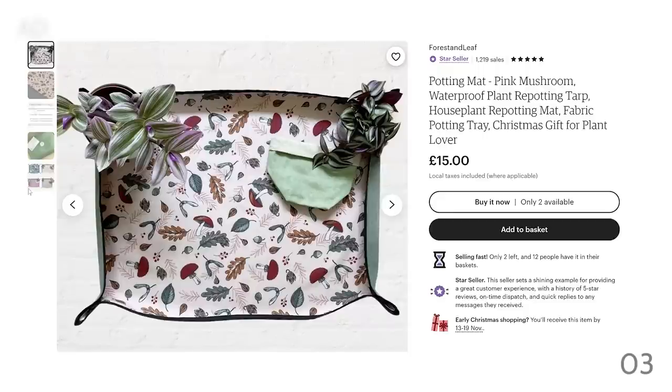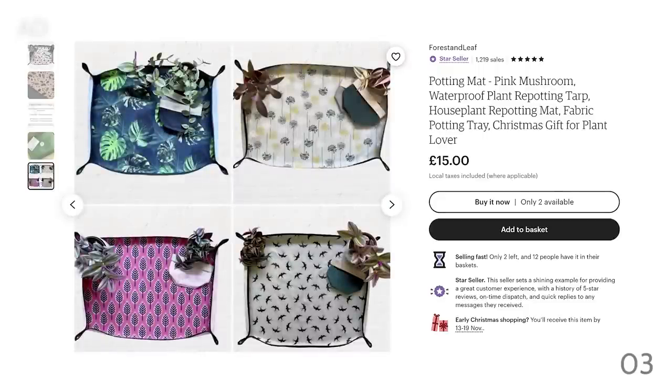If you just need to do a quick job on one houseplant, this is absolutely ideal — you don't have to clear a big space for it. The Etsy shop did have other designs; I picked this dark one because it's not going to show dirt as quickly as a light one would. It's very quiet, not plasticky, which is really handy if you make videos. Just a really cute gift for someone — it's more for the plants than for the person.